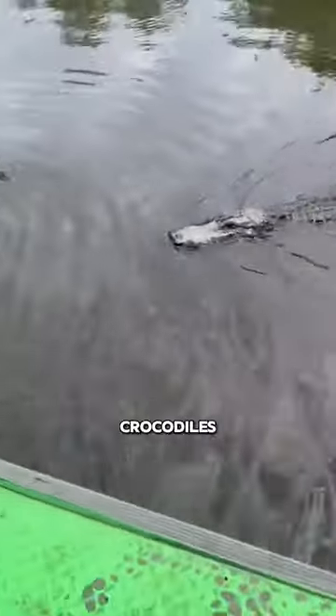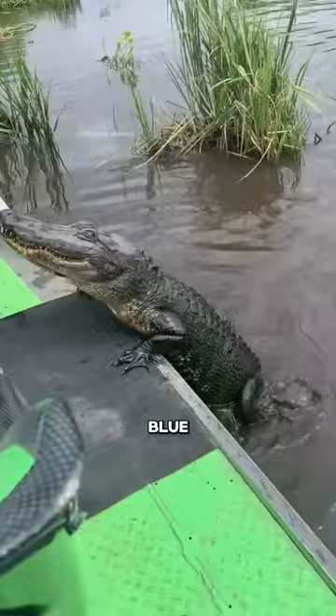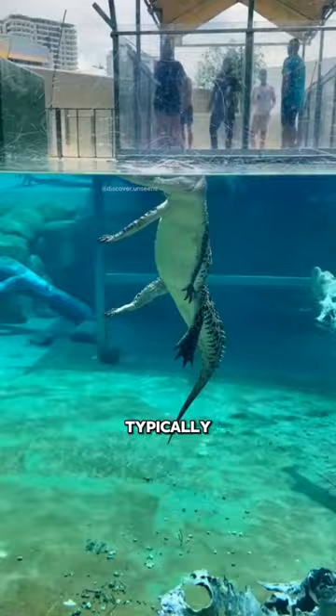Have you ever wondered why crocodiles and alligators sport a verdant hue instead of a serene blue? The surprising truth is that crocodiles and alligators aren't actually green. Their scales are typically shades of brown, gray, or black.